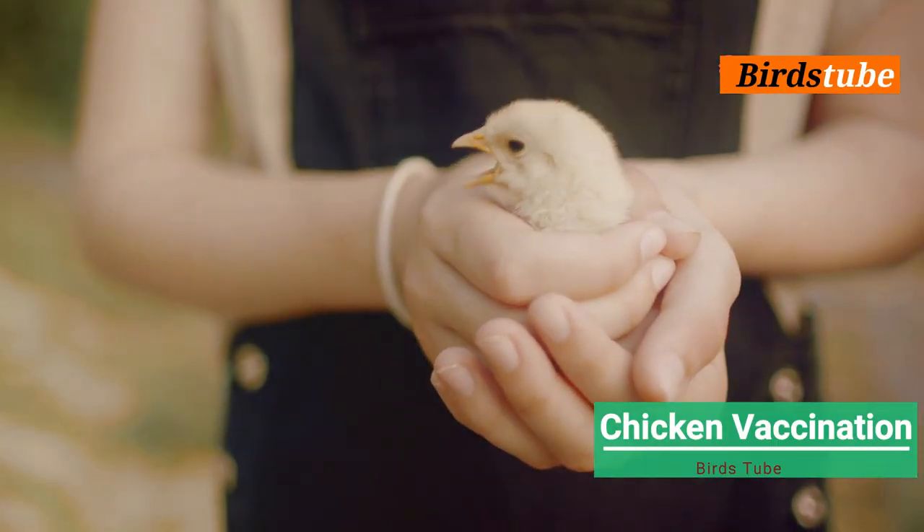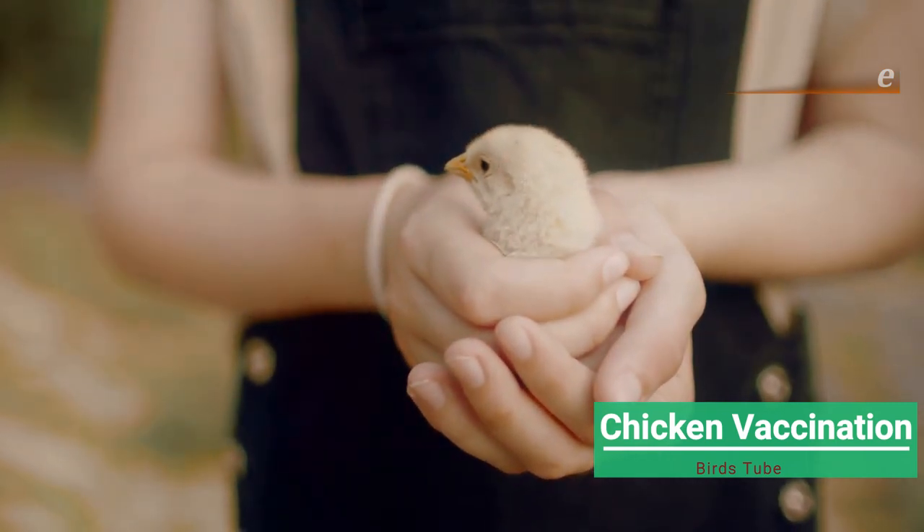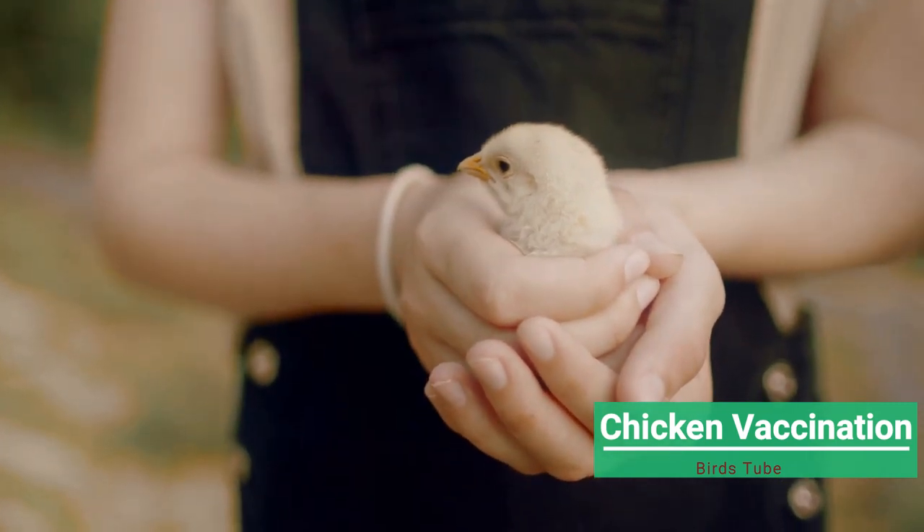Handle your chickens and chicks carefully. Hold the chick or chicken in a way that keeps it calm but secure, ensuring minimal stress for both the bird and the vaccinator.